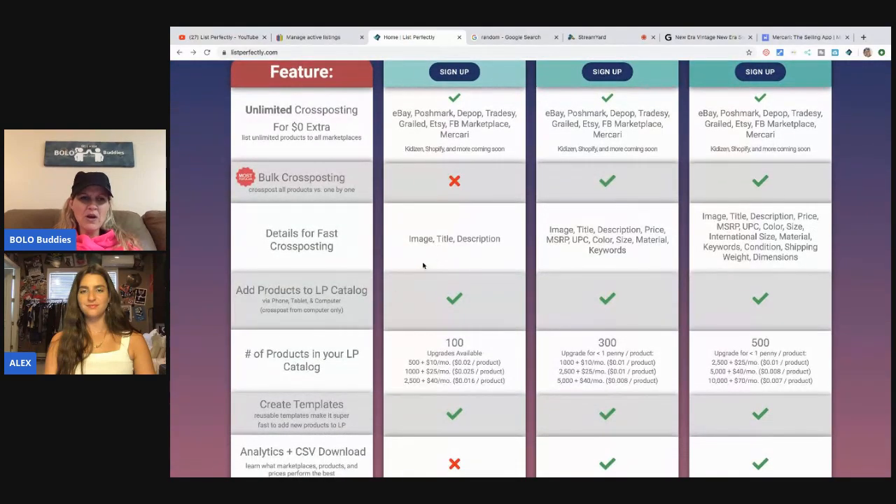The catalog storage number only matters if you plan to start your listings on List Perfectly. You can store 100 items on the Simple plan, 300 on the Business plan, and 500 on the Pro plan. You can also get add-ons for a little extra per month if you need more storage in your List Perfectly catalog. But again, this is only for people who are actually storing their items on List Perfectly — it doesn't affect cross-posting.